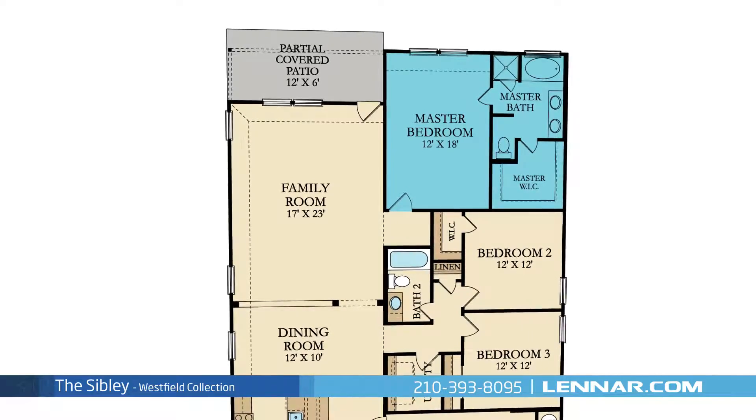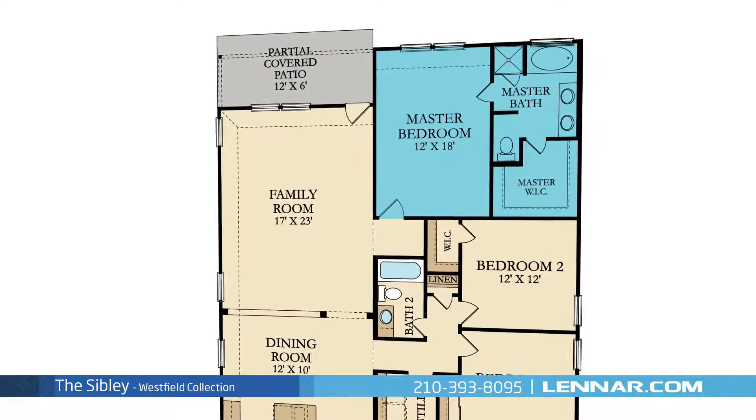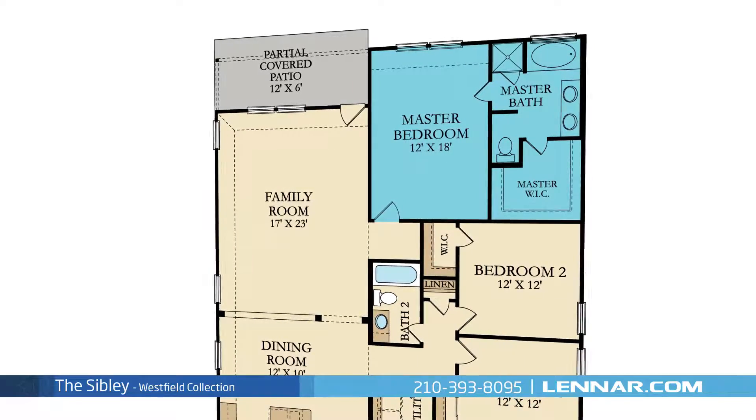The master suite of the Sibley includes a private bathroom retreat with a separate shower, an oval soaking tub, dual vanities, and a huge walk-in closet.